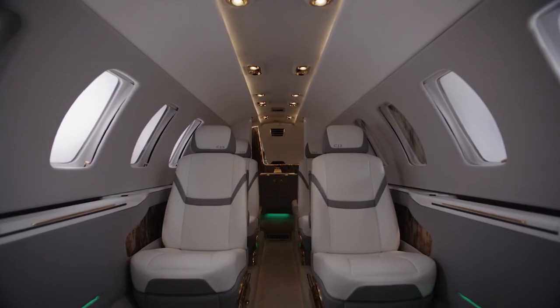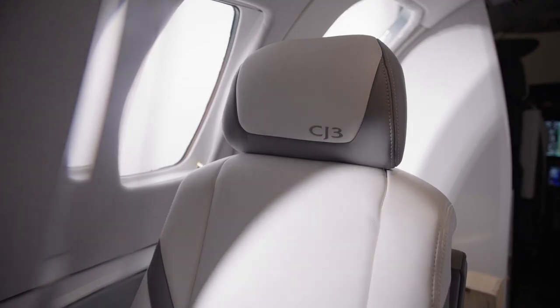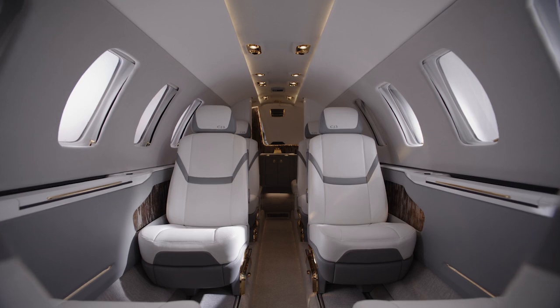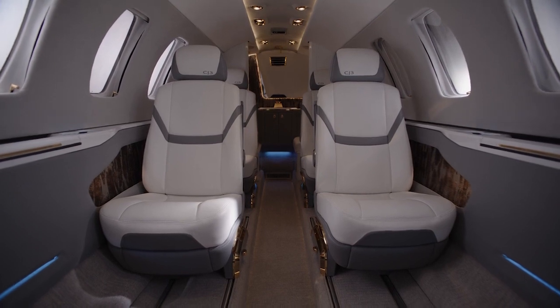As you move into the cabin, new seats with base and floor tracking capability or optional swivel functionality provide convenient and comfortable seating configurations. New RGB accent lights allow you to personalize your environment with changeable ambient lighting, creating a customized look and feel for any mood.